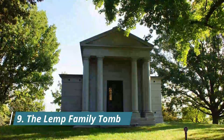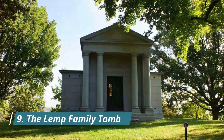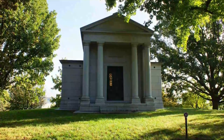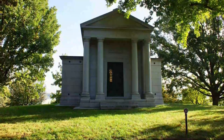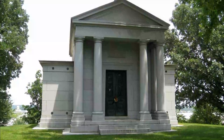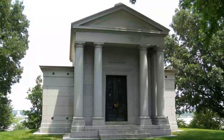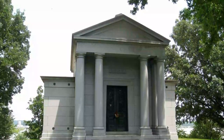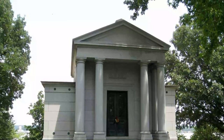Number nine: The Lemp Family Tomb. The Lemp family is probably one of the most prestigious American families you've never heard of. The hard-working German immigrants made their fortune as beer brewers in 19th century St. Louis, alongside and in competition with the Anheuser-Busch family of Budweiser fame.